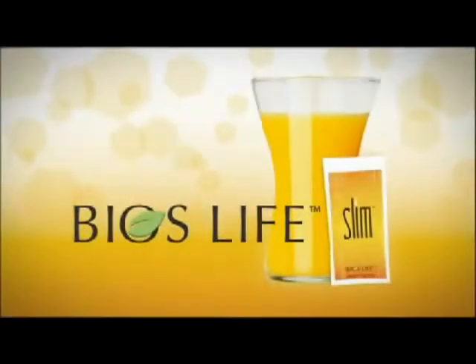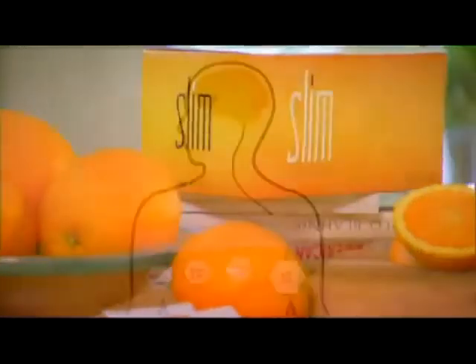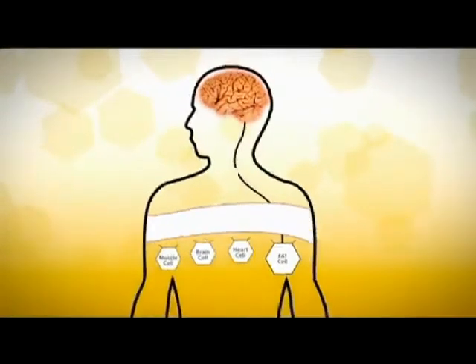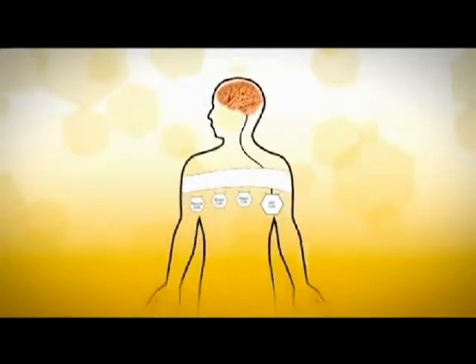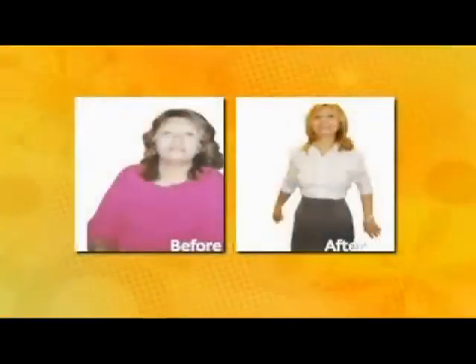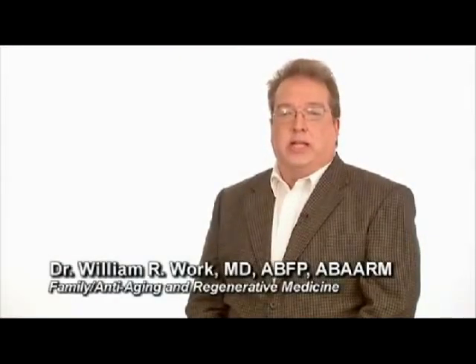Bios Life Slim breaks down this cycle by controlling the release of insulin. After taking Bios Life regularly, your fat cells and brain begin to communicate again, reducing cravings and appetite, increasing energy, and ultimately leading to fat loss. In my professional opinion, what makes Bios Life Slim unique is its ability to lower leptin resistance — something not found in any other product, whether prescription or over-the-counter.